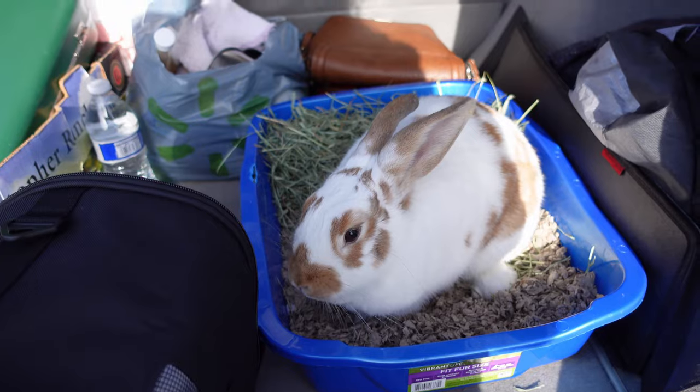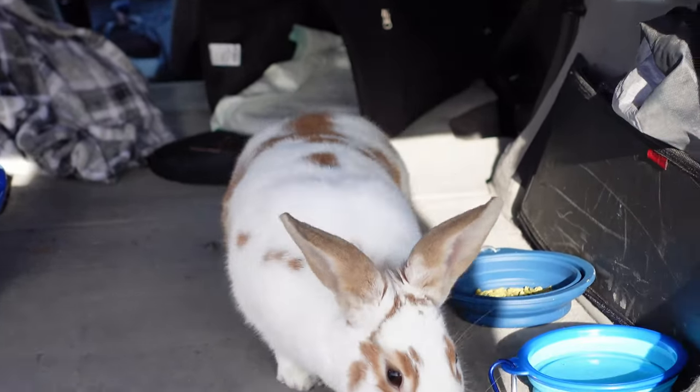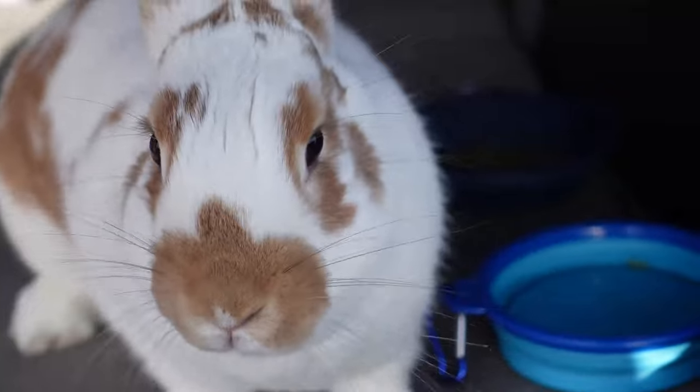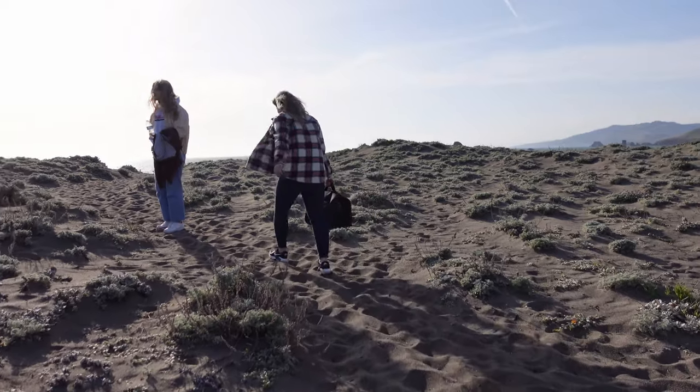We parked and she was fine. I let her roam around the trunk and set up the litter box, water, and pellets. She was fine — just looking around, sniffing everything, getting familiar with the environment. I let her be in the trunk. After that we decided to go look at the ocean, so I packed her in the carrier again and brought her with us.